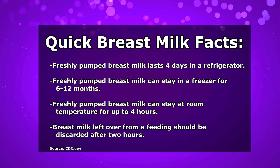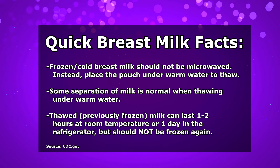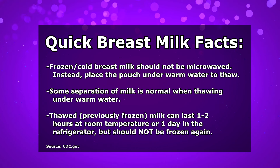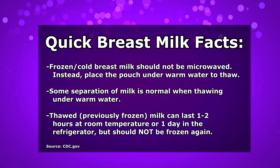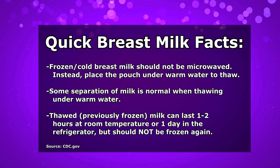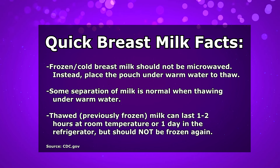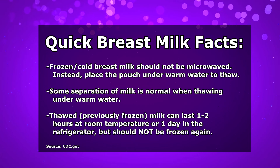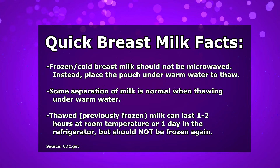If you need to warm or thaw breast milk, to warm it up you never want to microwave it — instead, take it and put it under warm water for a few minutes to allow it to get warm. If you have frozen your breast milk and then go to warm it up, you'll probably notice it has separated — the water content and the fat content on top. There's nothing wrong with it; it just separates during the freezing process. Give it a gentle shake to mix it again.